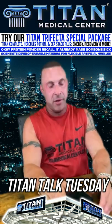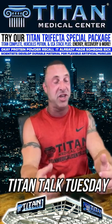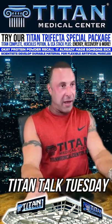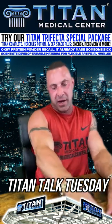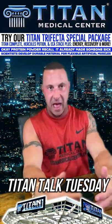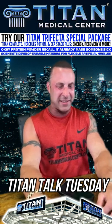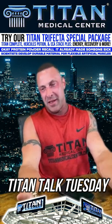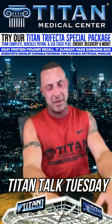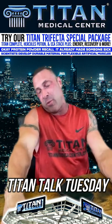Real ephedrine HCL you can't get over the counter. There are some congestion medications like Bronkaid that have some ephedrine, but when people buy Bronkaid and try to combine it with caffeine and aspirin, that might work like a Frankenstein capsule. I wouldn't really recommend it because you have those congestion medications in there that you probably don't need. It's not the optimal way to take it.